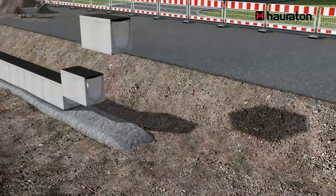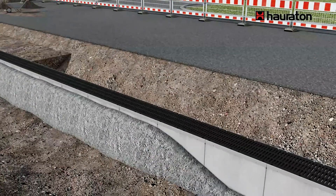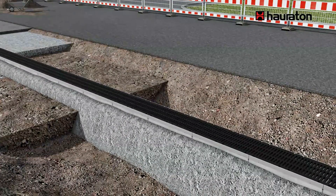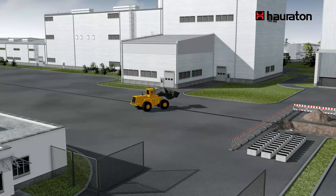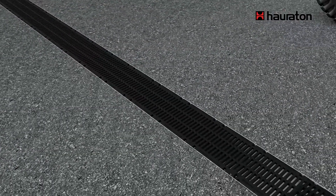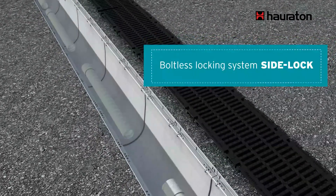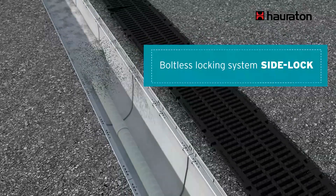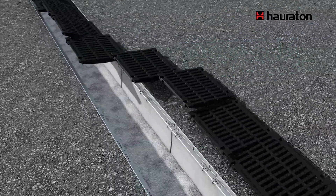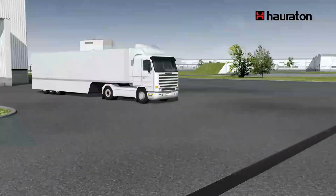The drainage system is installed in two stages. First, channels and covers are laid as usual. Before the end of the building work, the channels can be driven over by building site traffic. When there is no further building site dirt, the row of channels with the boltless locking system SideLock is opened again, the drain pipe inserted, and the Carbotech 60 substrate poured in. Then the channels are closed again and can immediately be driven over.